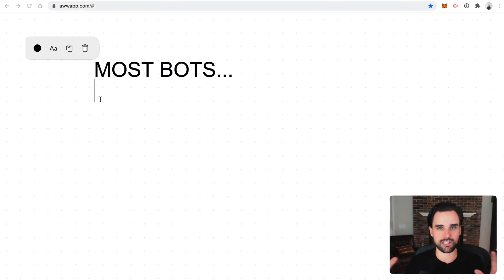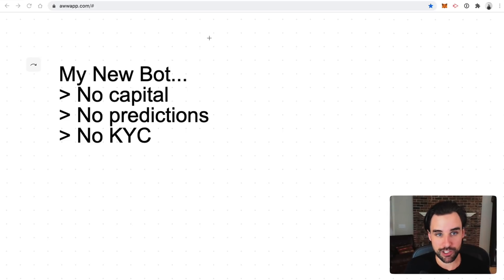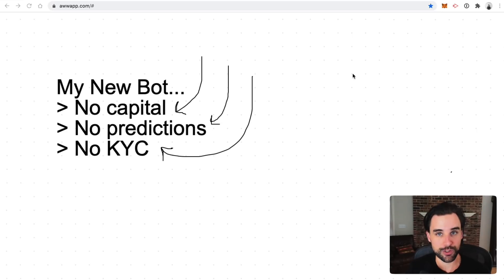So most trading bots work like this: you have to hold a bunch of cryptocurrency and then the bot speculates on the future price of that cryptocurrency and buys and sells it based on those predictions. That's not how this bot works. You don't have to hold the cryptocurrency that you're trading, and you also don't have to predict the future. This bot lets you trade borrowed money with flash loans, and the best thing is you can't actually lose this money. It all works on present opportunities with arbitrage trading, and it deals with decentralized exchanges, so you don't have to KYC or get any API keys. There's no red tape, and the bot's able to do this because it's all blockchain-based. Any assets that currently live on top of the Ethereum blockchain can be traded with this bot.